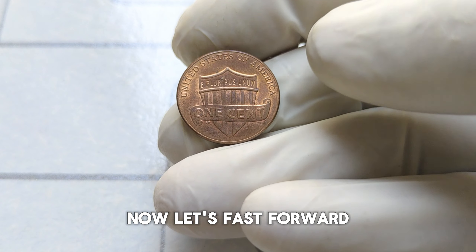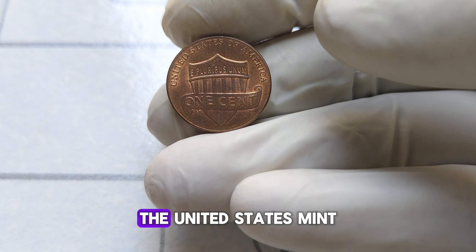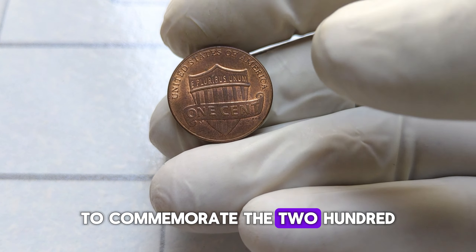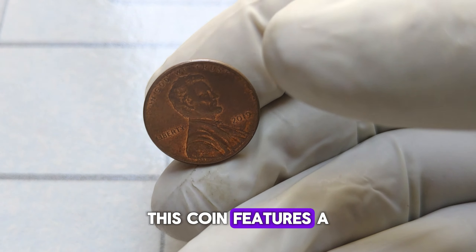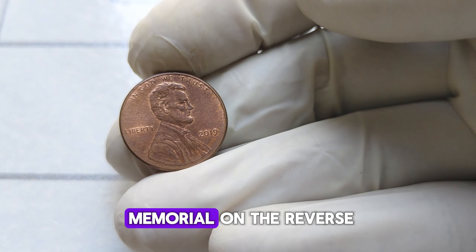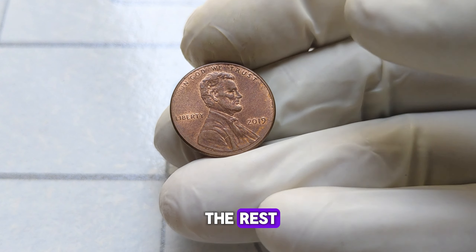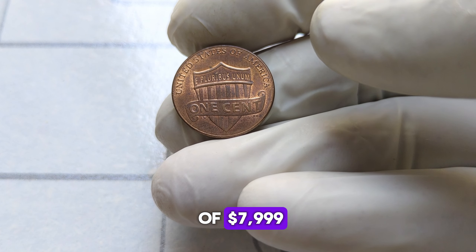Now let's fast forward to 2019, a pivotal year in numismatic history. The United States Mint released a special edition of the Lincoln penny to commemorate the 210th anniversary of Lincoln's birth. This coin features a stunning design, showcasing Lincoln's portrait and the iconic Lincoln Memorial on the reverse. But what sets this particular coin apart from the rest? Why does it command such a staggering value of $7,999?